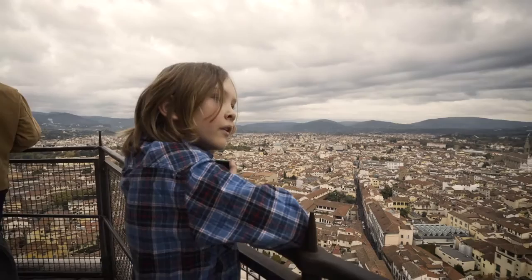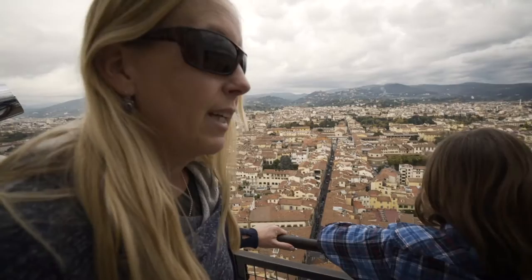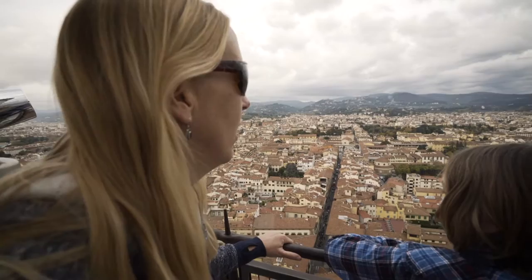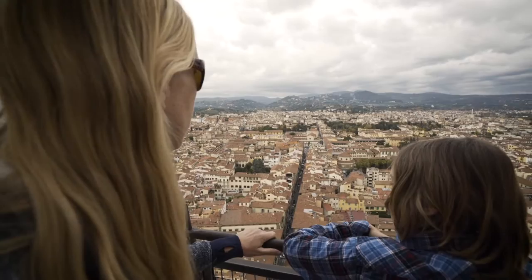This is the tallest tower I've ever climbed. How high up are we? Does anybody know? 493 steps — but how many feet is that?